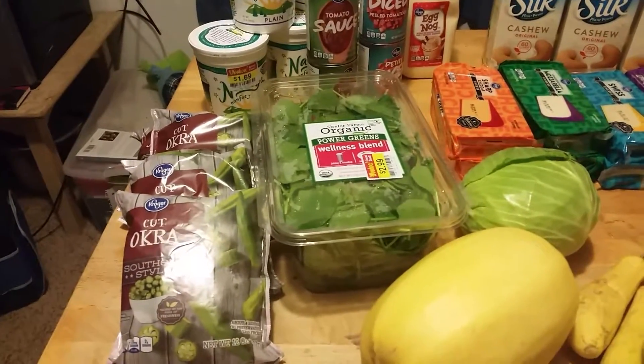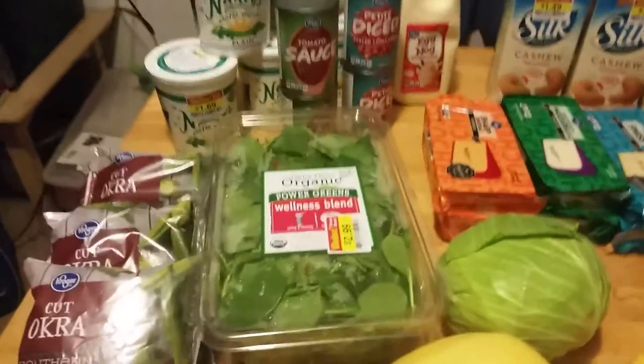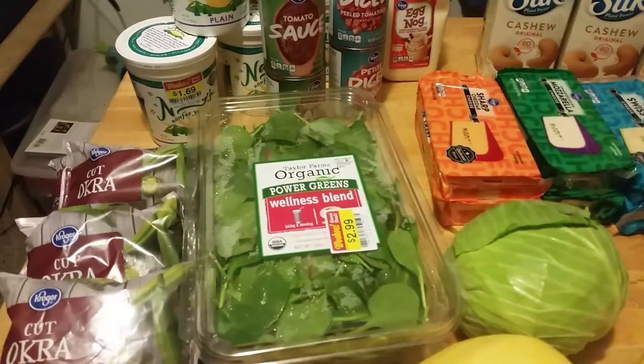I got some okra for a vegetable side with meatloaf and other dishes, and also to put in shakes. The power greens are to sauté with eggs and also for shakes.